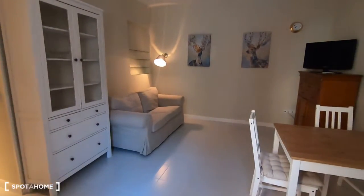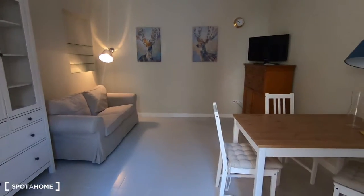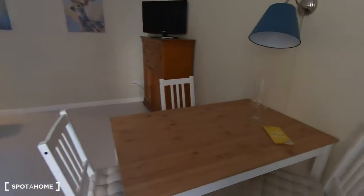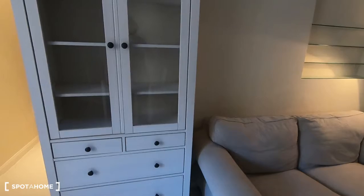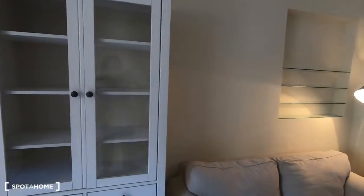We are going directly into the living room and this one has a dining table with three chairs, and here is a couch and this furniture — maybe some plates and some glasses.